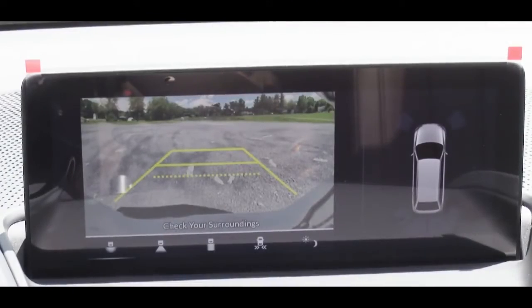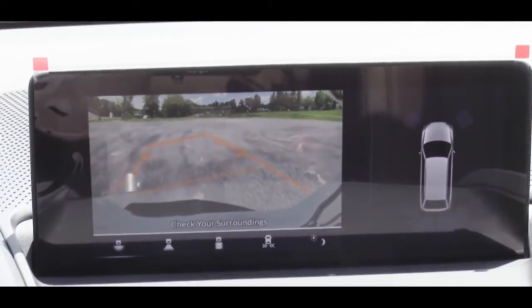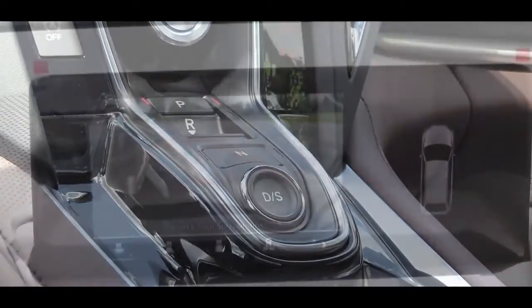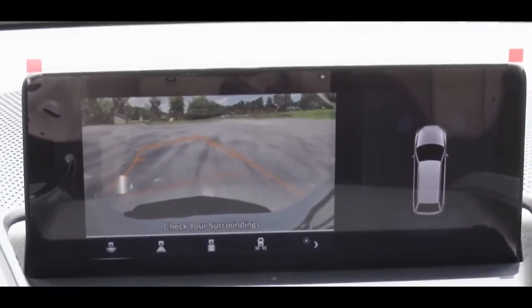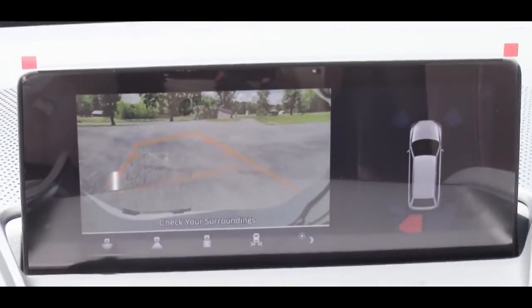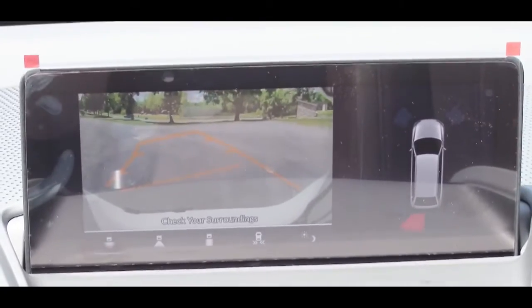Last thing on the tech display: when you put the RDX in reverse — there's an R button, just press back on it — you get a rear view camera. With the advanced package you get a surround view camera. Either way, it lets you know who or what is behind you.